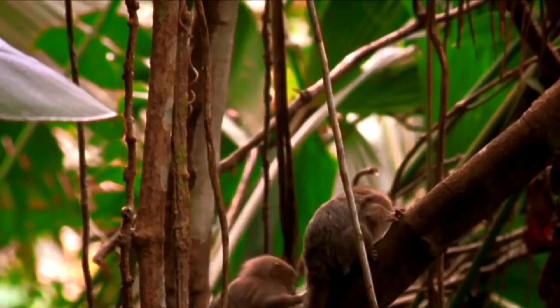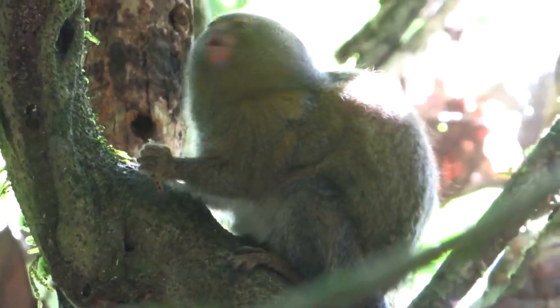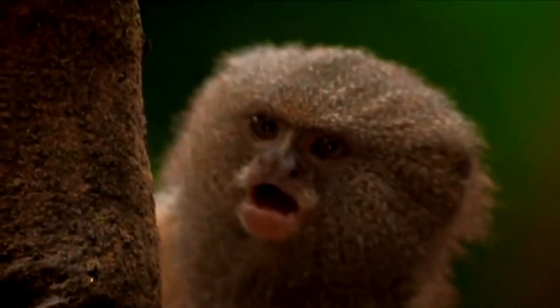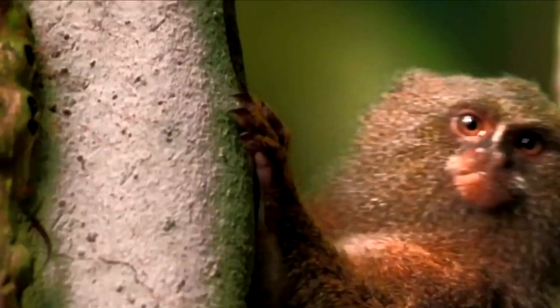Interestingly, pygmy marmosets have also been the subject of scientific research into human medicine. Due to their small size and unique physiology, they are a valuable model for studying diseases and developing treatments. For example, scientists have used pygmy marmosets to study Parkinson's disease and the development of artificial organs.